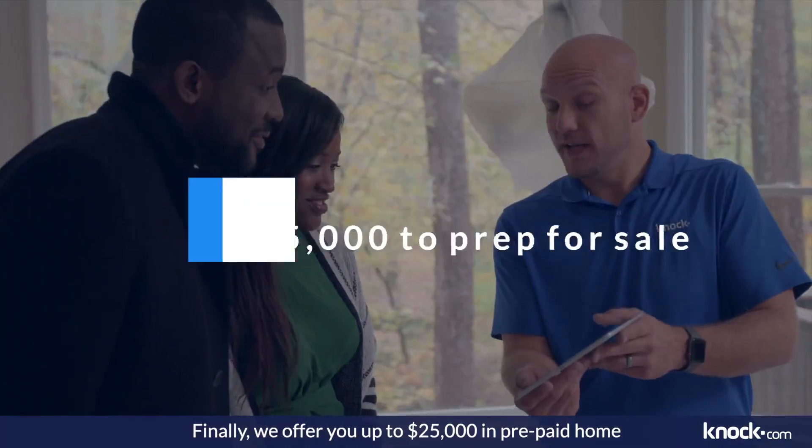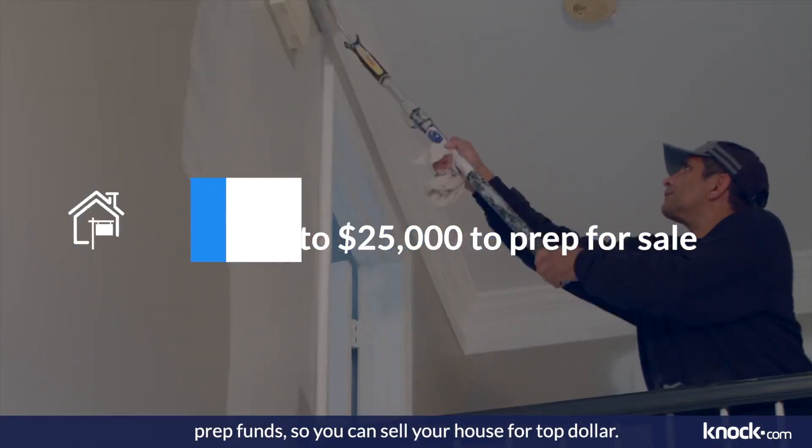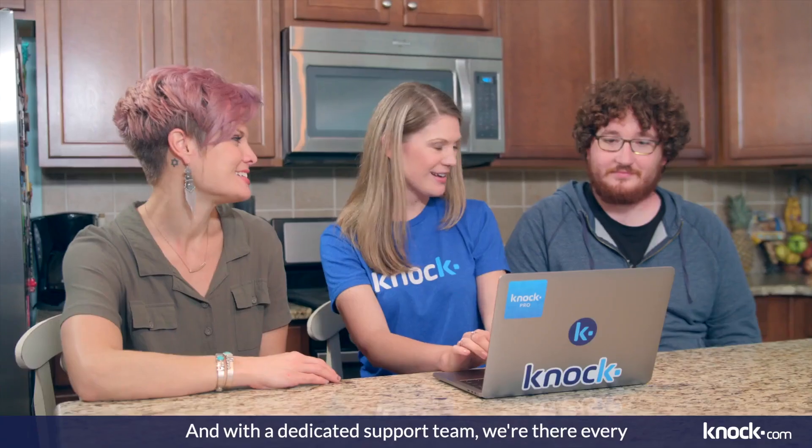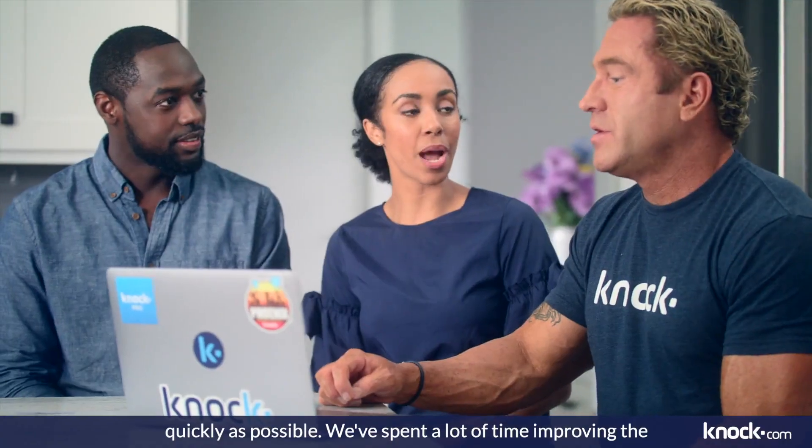Finally, we offer you up to $25,000 in prepaid home prep funds so you can sell your house for top dollar, and with a dedicated support team, we're there every step of the way to make sure your house sells as quickly as possible.